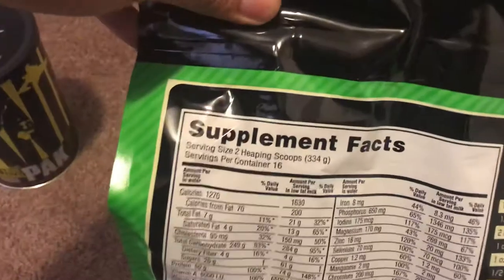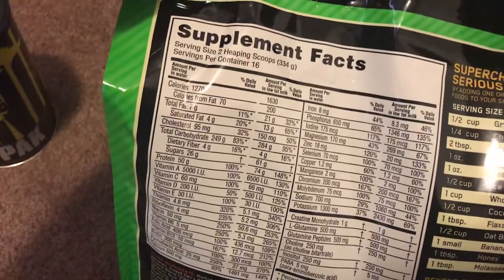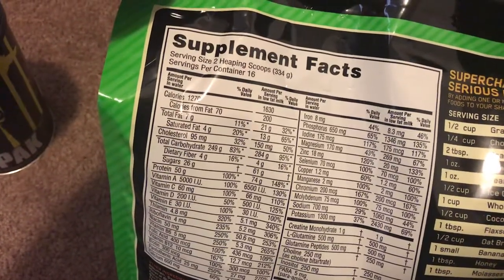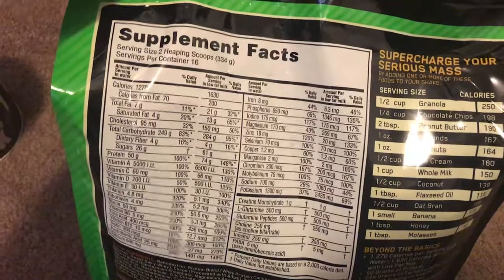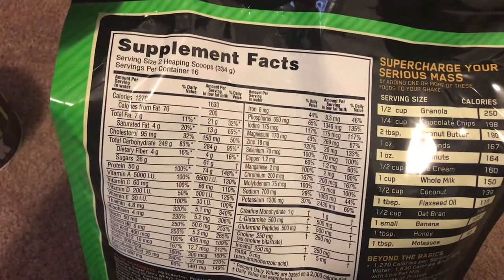What I like about this product is it comes with a multivitamin in it. It keeps you really full, and it's a great way to get your carbs and your protein. I think it's one of the more complete mass gainers out there.